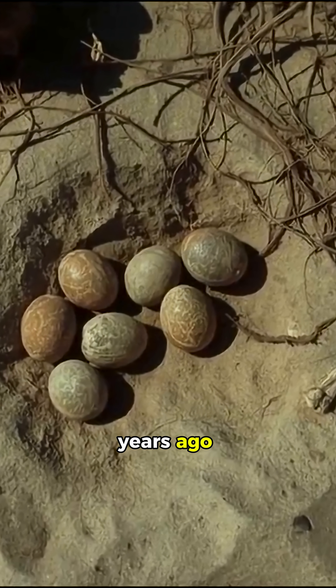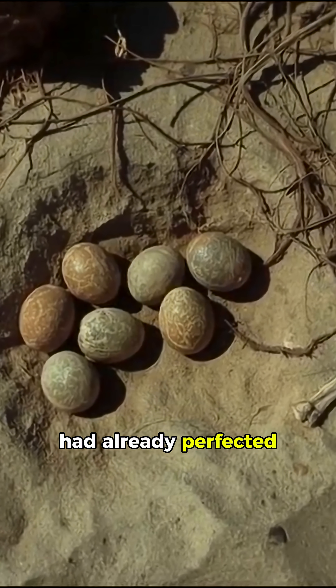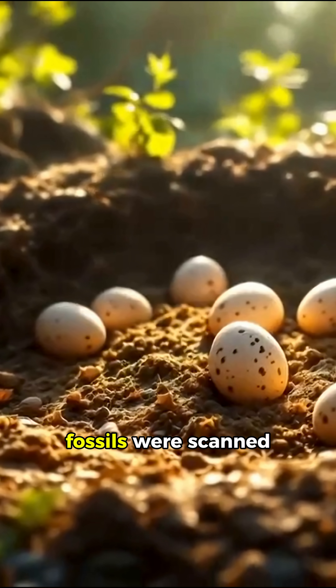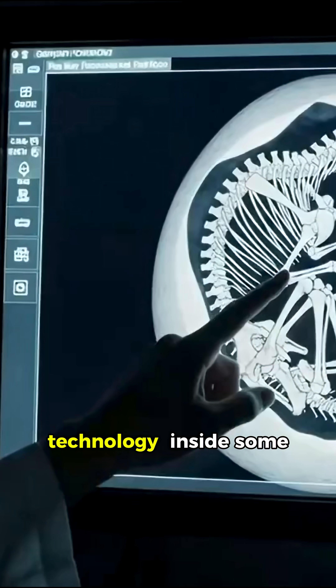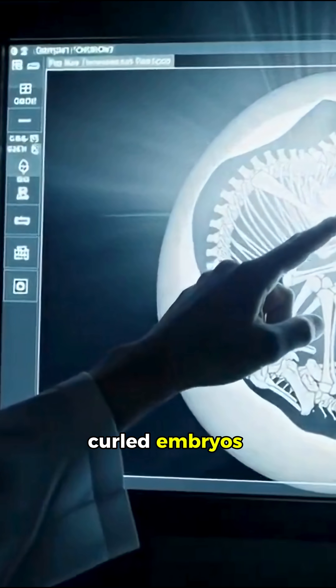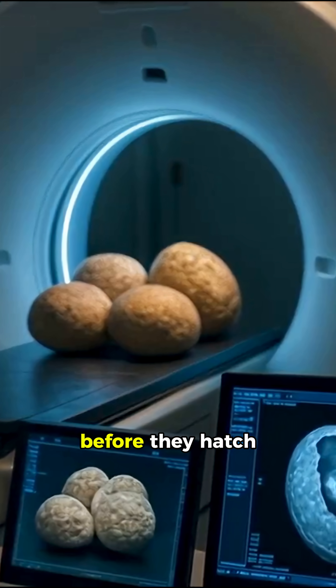Even millions of years ago, nature had already perfected the ventilation system. Fossils were scanned with CT technology. Inside some eggs, scientists found curled embryos just like modern baby birds before they hatch.